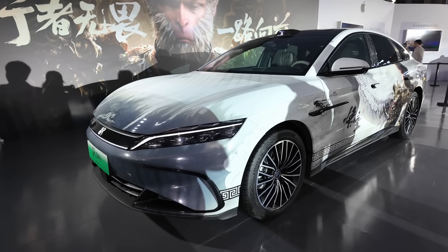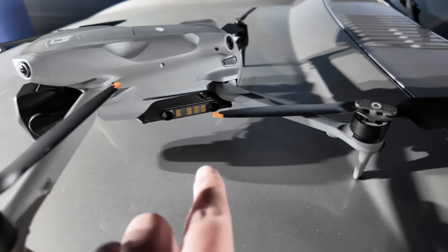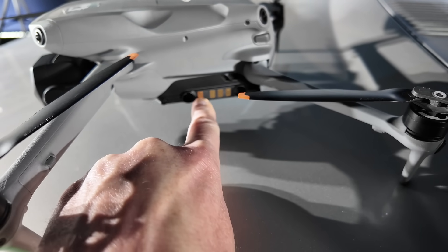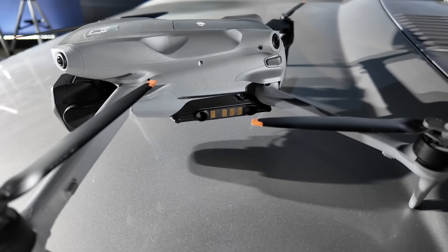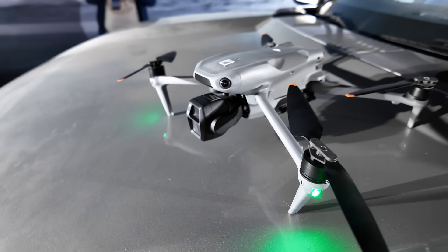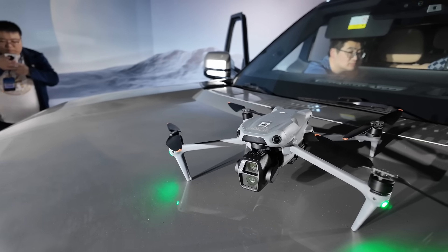As you can see, this is a specially modified drone — it has these additional connectors here. In place of a battery, the connections will connect here when it's in the box on top of the car to charge the drone. It looks like a Mavic Air 3 — I guess you can probably have different models, but this looks very much like the new Mavic Air 3s. Speaking to the engineer, he confirmed it is the Air 3s — the new one with the LiDAR.